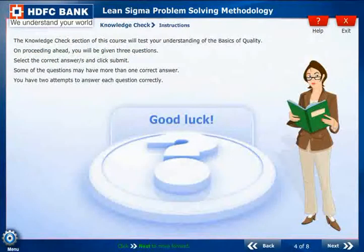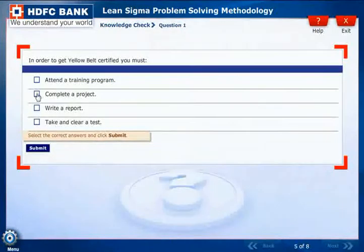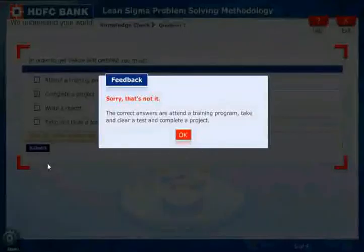Knowledge checks are used at regular intervals to reinforce learning and help learners gauge their level of understanding before they progress further.